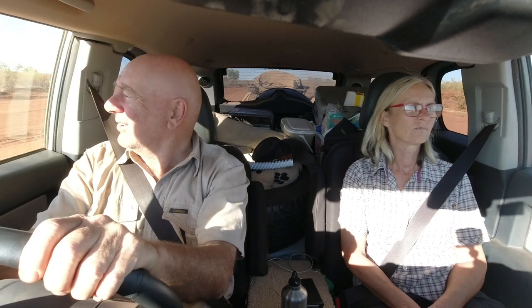Good morning Robert. Good morning Gail. How are you today? I'm very well. How did you enjoy the campsite? We had a very nice campsite by the side of Sturt Creek. And that was our third night on the Tanami.